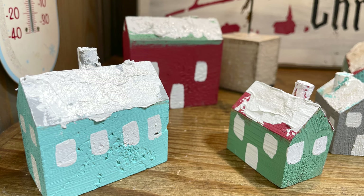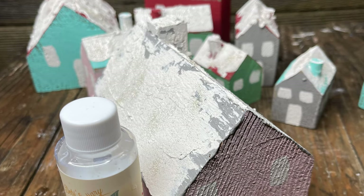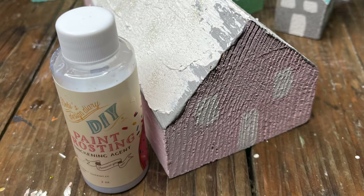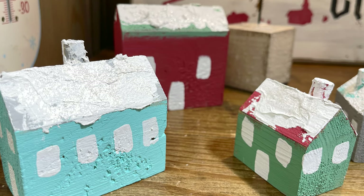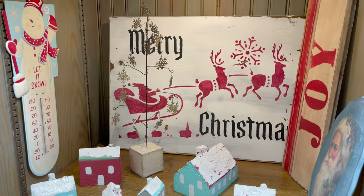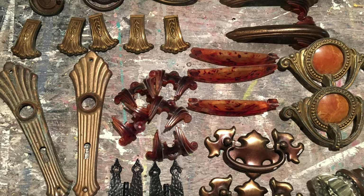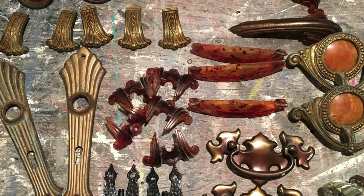These cute little houses were all created with DIY paint. The snow on the roof was created using DIY paint frosting and a little white paint. In my booth too I also carry a wide variety of salvaged hardware.